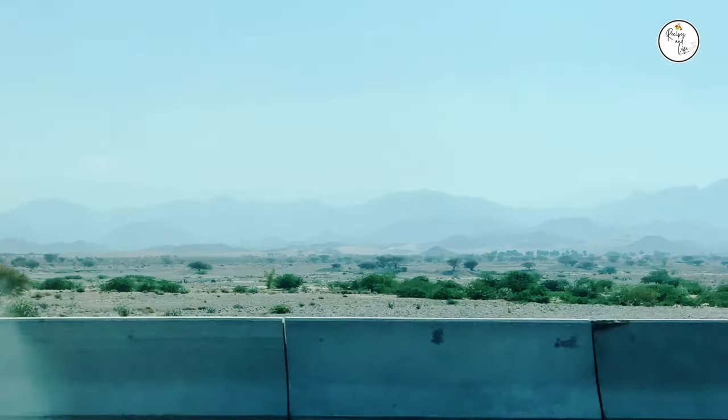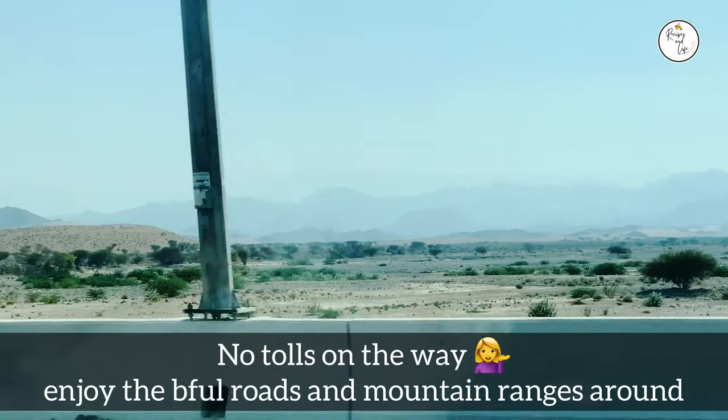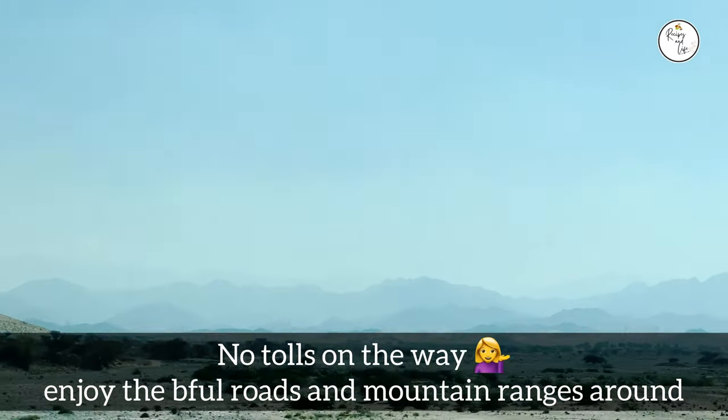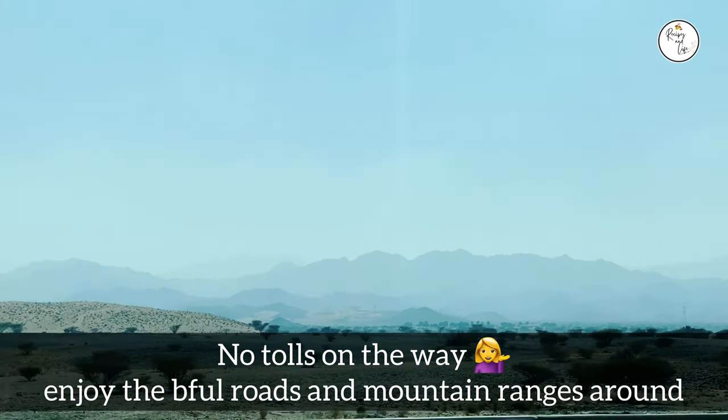Enjoy the beautiful journey together with your family and friends on the beautiful roads without tolls. Don't forget to make your memories.